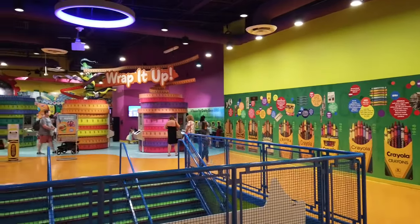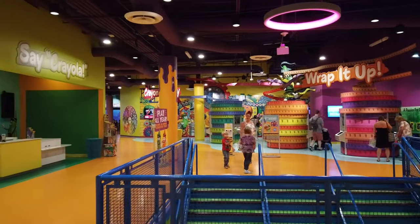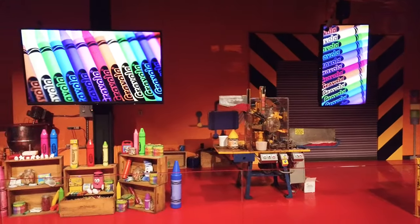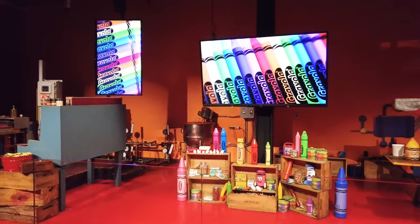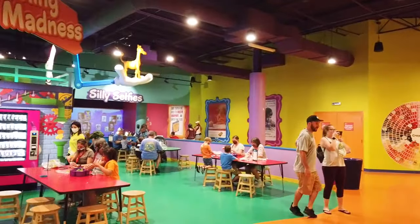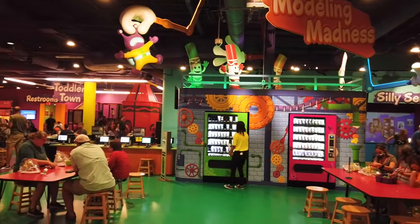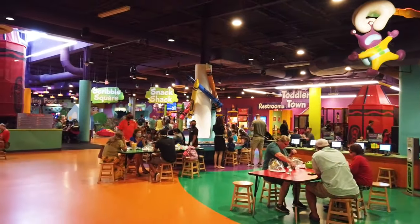If you're in or around Orlando, Florida before or after your cruise, or you're otherwise in the area, the Crayola Experience is an indoor family attraction featuring more than 25 hands-on creative and interactive experiences themed around Crayola Crayons. In this video, we'll provide an overview of our Summer 2021 visit to the Crayola Experience, when we were invited to check out everything they have to offer.